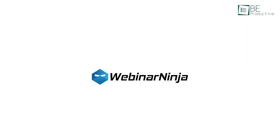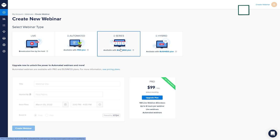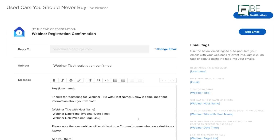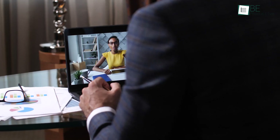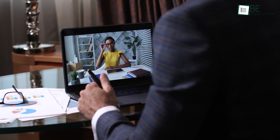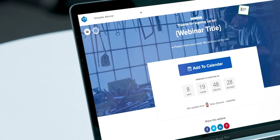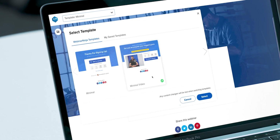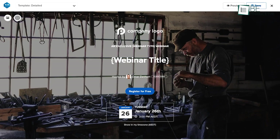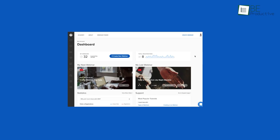Next up we have Webinar Ninja, an all-in-one web-based webinar platform capable of running live, automated, series, and hybrid webinars. With tons of powerful built-in tools and features, it's more than just a webinar tool. This software uses the latest live video technology to ensure a high-quality live broadcast without any lag, which helps increase audience interaction with the presenter efficiently. Besides that, it allows you to send automatic reminders, follow-ups, and thank-you emails easily. Plus, it includes a built-in landing page builder to create a unique and high-converting landing page quickly.